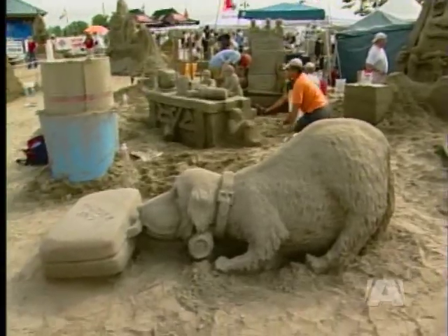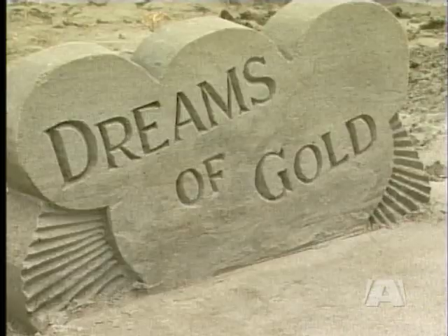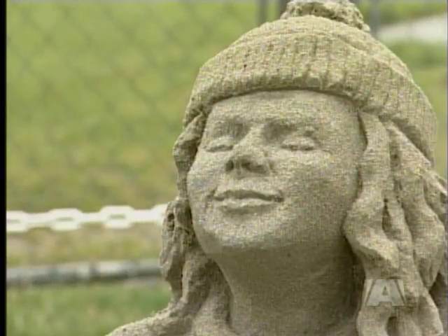Rain or shine, the artists will be designing their best work as the winner earns a spot in this year's World Sculpting Competition in Florida. In Parksville, Steve Colterman, A News.